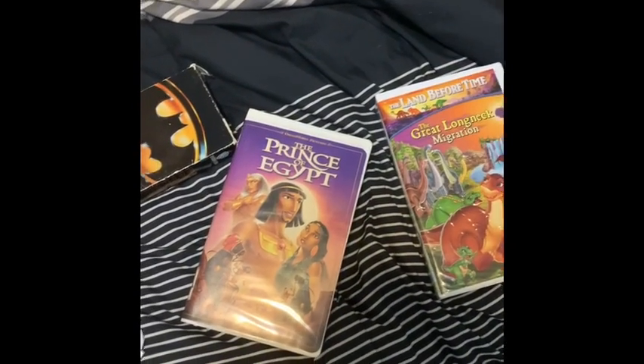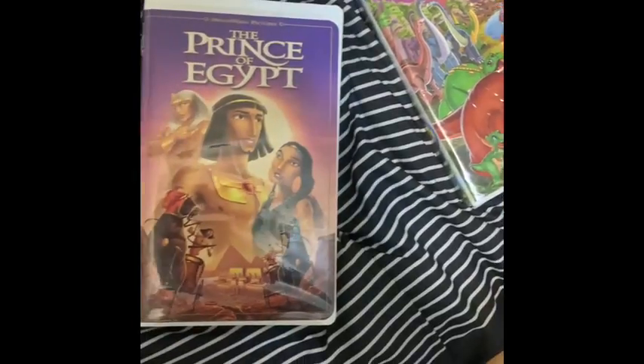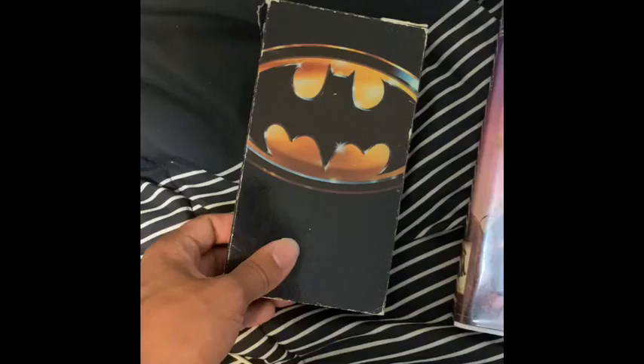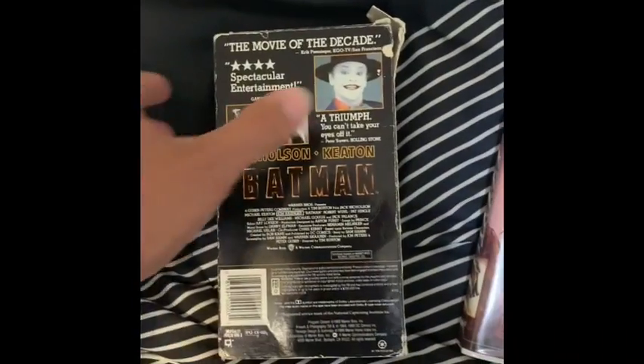All right, today we're gonna do a quick VHS update. I'm gonna start with Batman — I believe it's the original 1989. Front, spine, other spine, back, and the tape itself with the sticker label.